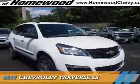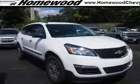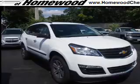Presenting the 2017 Chevrolet Traverse. It's powered by front-wheel drive, a 3.6-liter six-cylinder engine, and a six-speed automatic transmission.